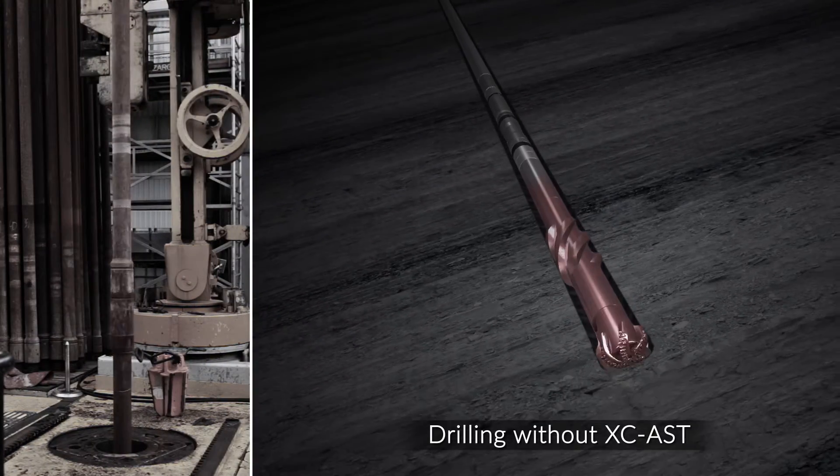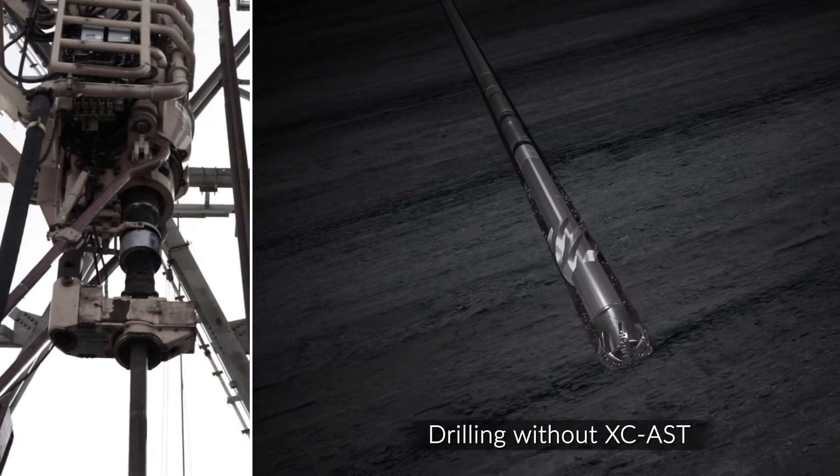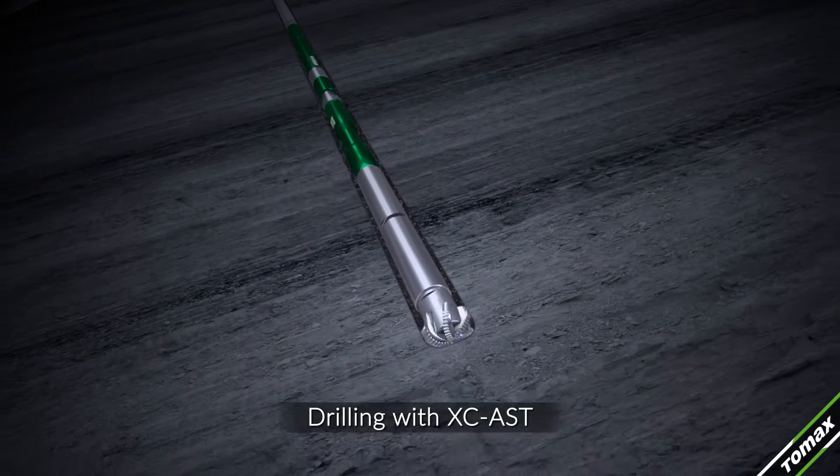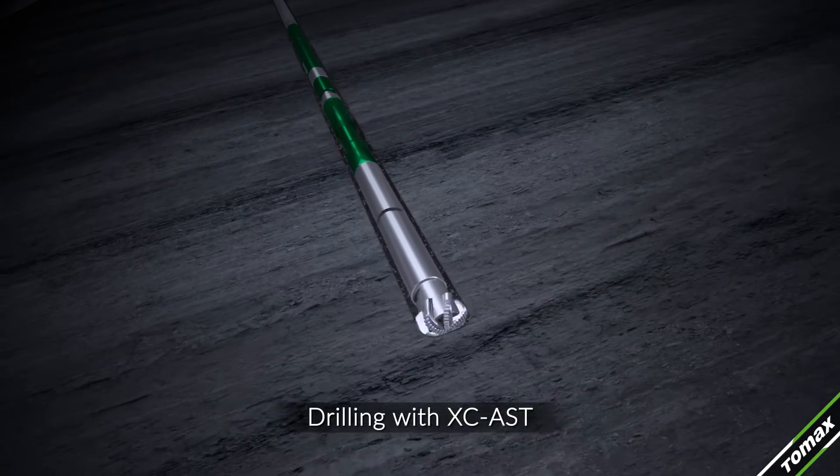PDC bits are, however, more sensitive to impact loads and vibration. The AST technology is designed to safeguard them against such destructive loads.